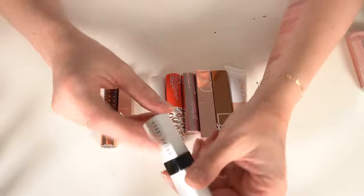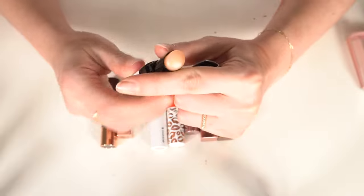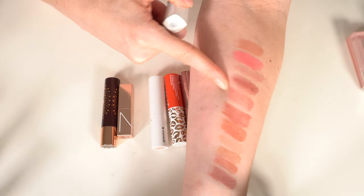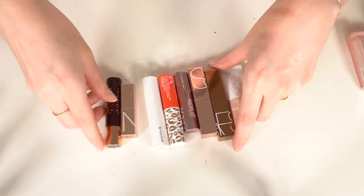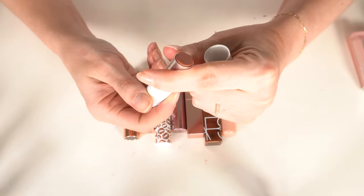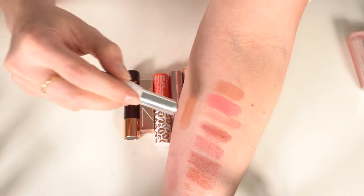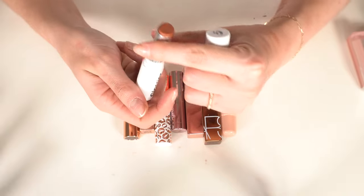Getting rid of the Bobbi Brown Extra Lip Tint — my mom gave it to me and there's barely any color, nothing special. Also getting rid of the Glossier Generation G lip color — I love the color but the formula is very dry and not my favorite on lips. I think they've redone these now but it's just not a favorite.